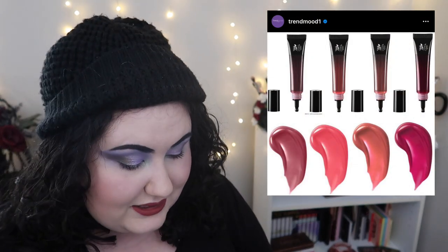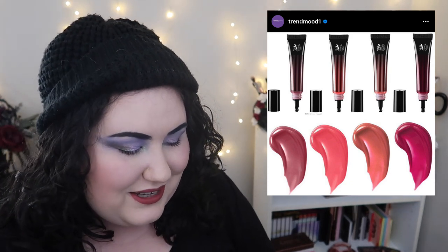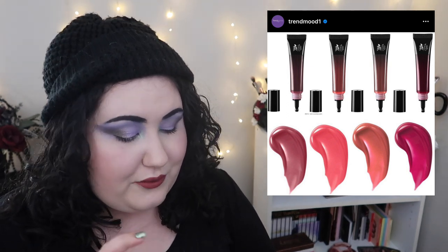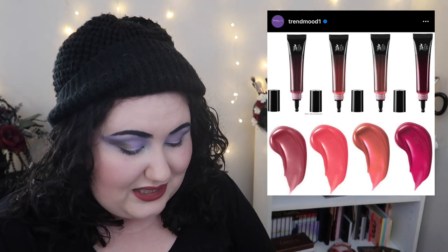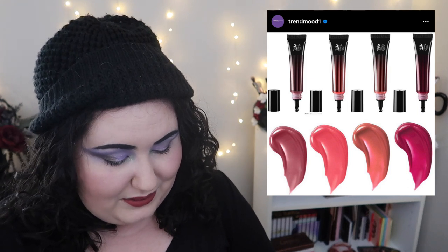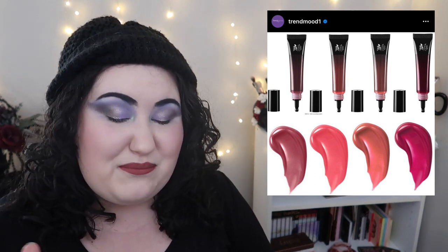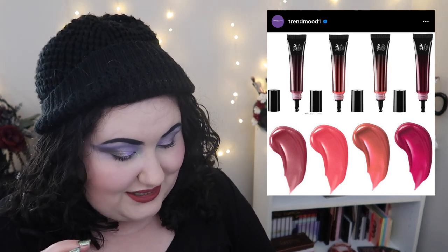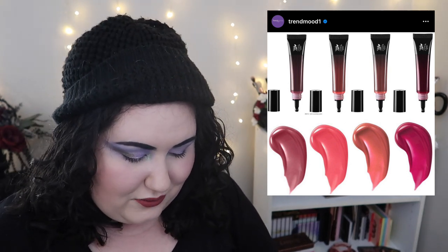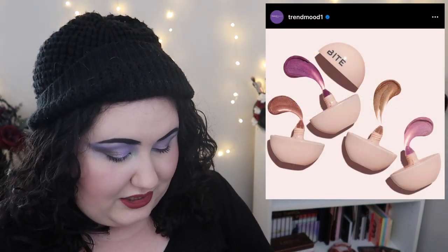Kindness Vegan Beauty is coming out with what they call Modcon liquid gel blushes. They come in little squeezy tubes and the colors look very very pretty — very summery. I really want to try this. How much are they? $26. That's a bit steep, but I like the packaging and I like the idea of a liquid gel blush. I just think $26 is a bit much.